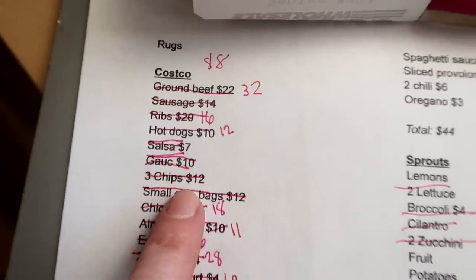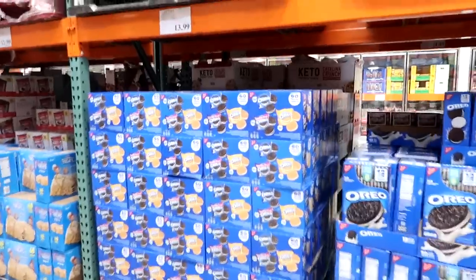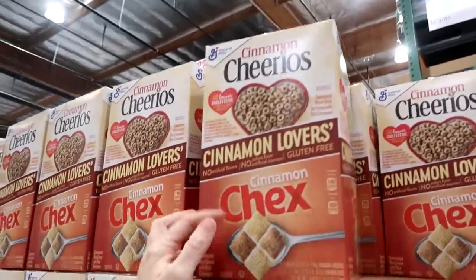I'm doing a Costco grocery haul for you - taking you in the store, showing you everything I'm buying and all the prices. I'll share tips on things I'm substituting to help save money, and things I didn't buy even though they were on my list to keep spending down. I also have a Target pickup order for a couple of things they don't have at Costco.